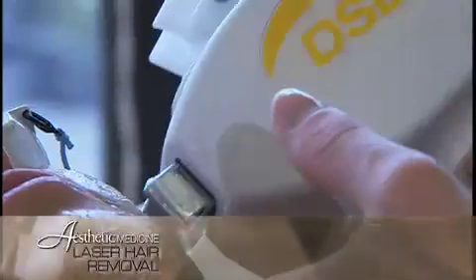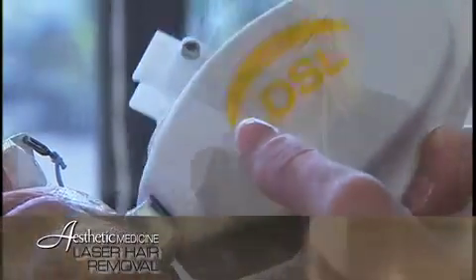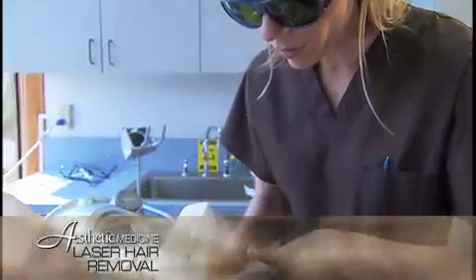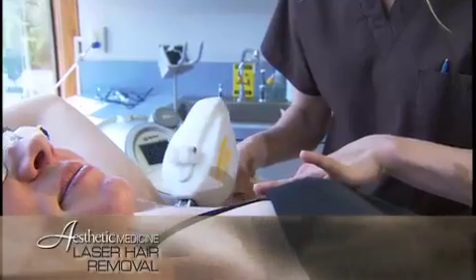This allows us to provide our patients with safer and more effective laser hair removal treatments. As a result of the inherent safety of this technology, we can safely and effectively treat all skin types. Because we can safely deliver in excess of three times the energy of all other standard laser and IPL hair removal systems, we can give you a much more effective treatment.